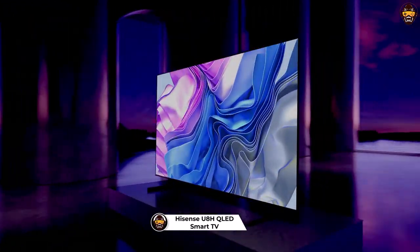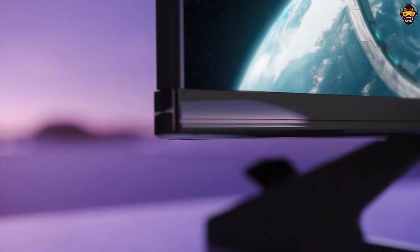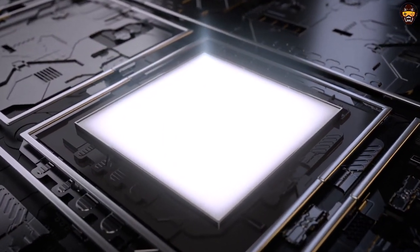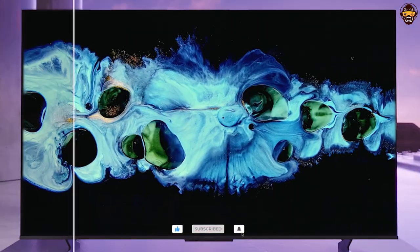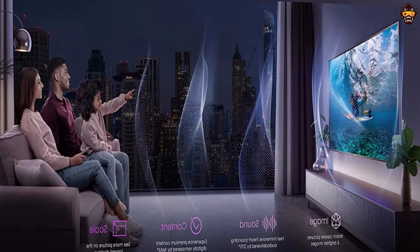Number 3: Hisense U88H QLED Series Quantum 4K Google Smart TV. The Hisense U88H QLED Mini LED 65-Inch Class Google Smart TV with Alexa compatibility, Quantum Dot, 1500-nit HDR10+, and Dolby Vision (65U88H, 2022 model) is one of the best 4K smart TVs on the market. Featuring mini-LED backlighting technology, the U88H produces a brighter picture with more contrast control than regular LED TVs. The Quantum Dot display creates over a billion color combinations for a vibrant and realistic image. The TV also has up to 1500 nits peak brightness across up to 528 local dimming zones for HDR content reproduction that looks great.